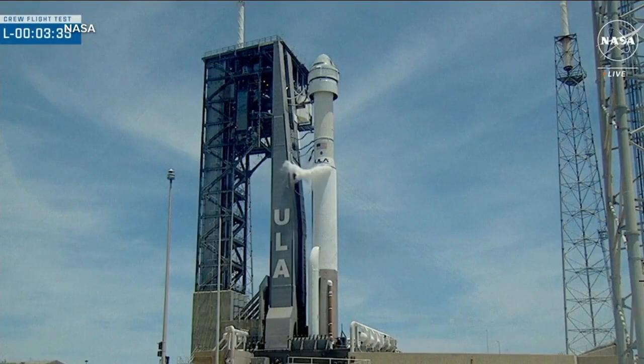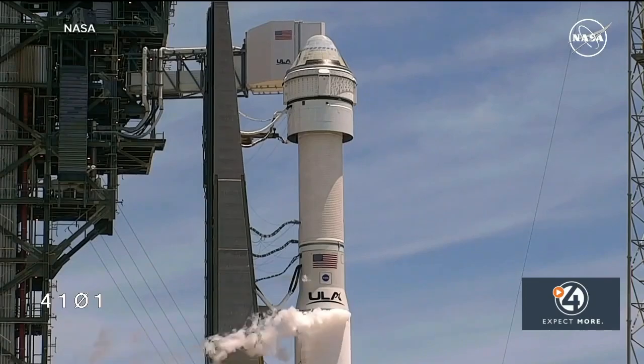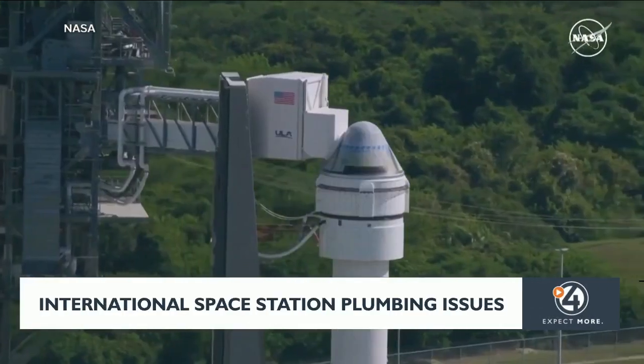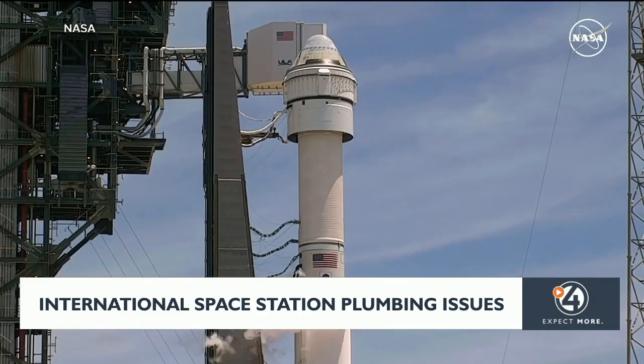Stopped at T-minus 3 minutes, 50 seconds — the launch of Boeing's new spacecraft delayed once again. While the launch has been rescheduled for this Wednesday, it's creating issues for the astronauts on the International Space Station. Boeing's Starliner launch was halted over the weekend due to a computer issue.